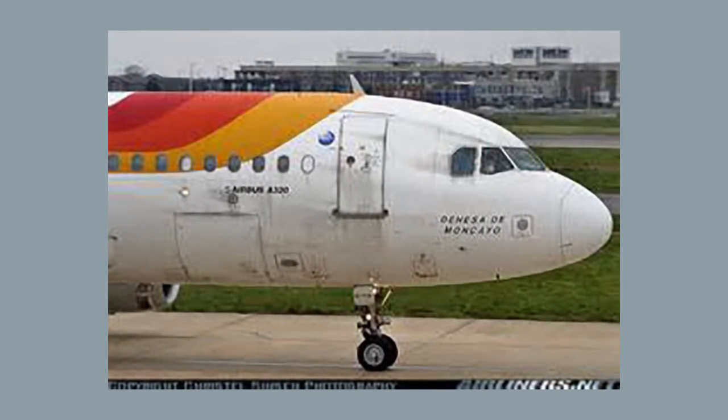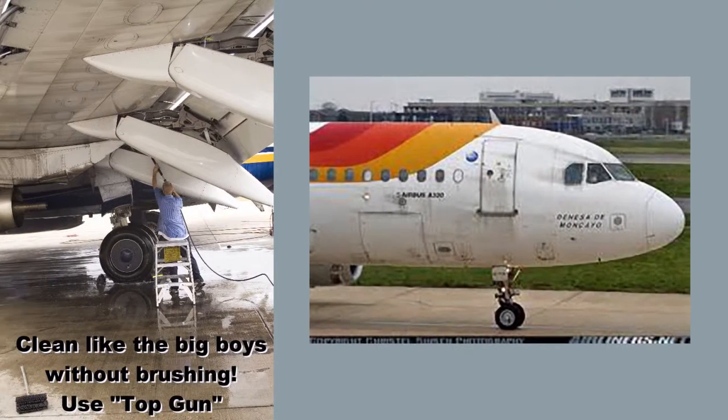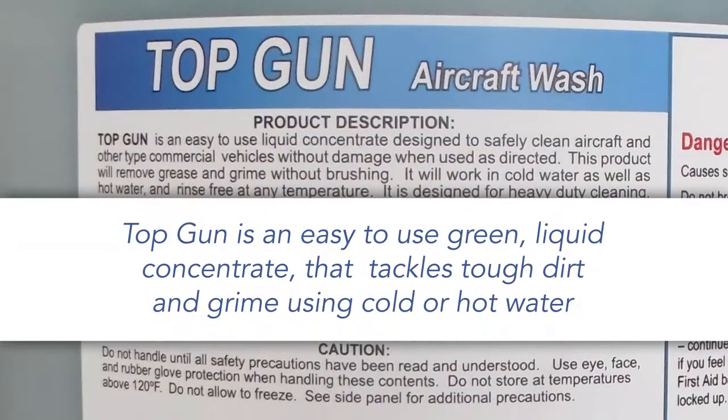Top Gun will remove carbon exhaust, grease, oil, dirt, and magnetic film from plain surfaces without brushing. Top Gun is an easy to use green liquid concentrate that tackles tough dirt and grime using cold or hot water.